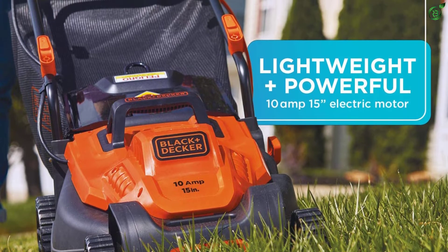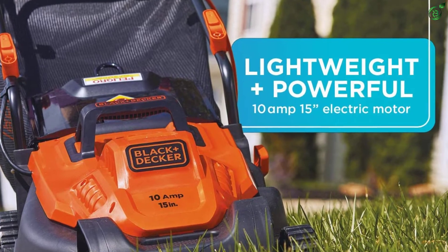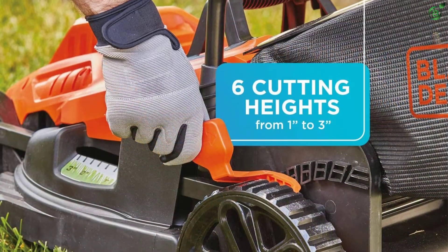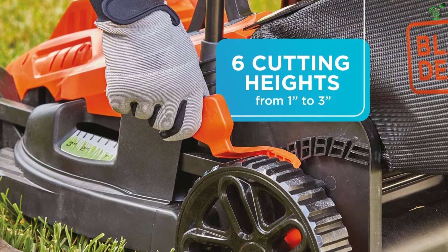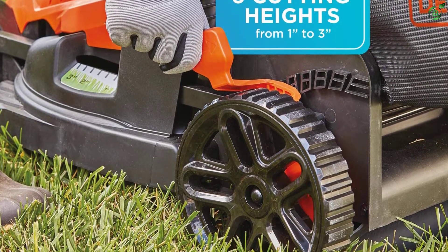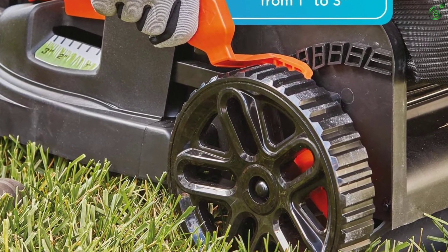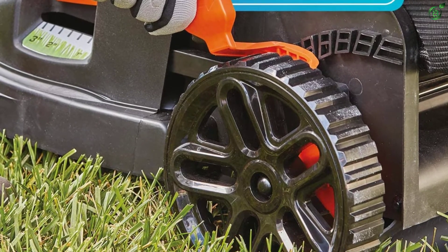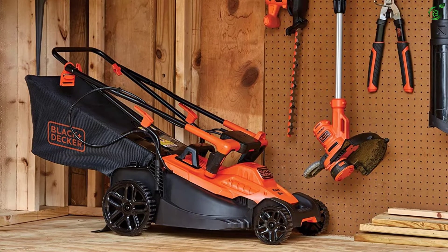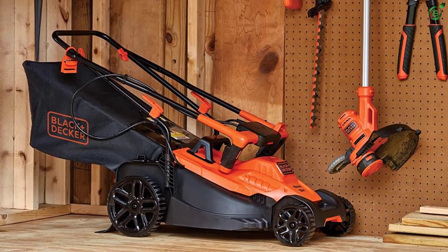This saves you from the extra work of blowing or side discharging the grass clippings. The handle has a bike handle design with a soft grip so you can maneuver the lawnmower effortlessly. The lawnmower is lightweight at only 7 pounds, allowing you to maneuver it in tight spaces without any difficulty. Like most electric lawnmowers, it comes with a push button to get the motor running. There are six adjustable cutting heights, ranging from 1 inch to 3 inches.